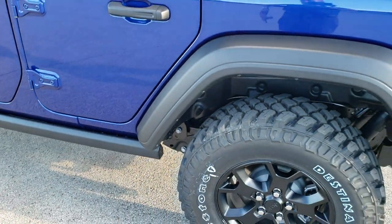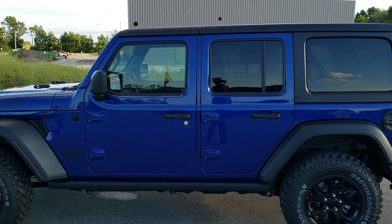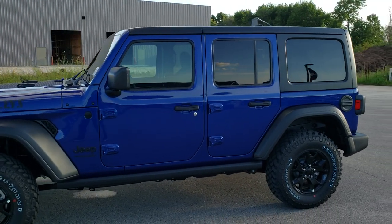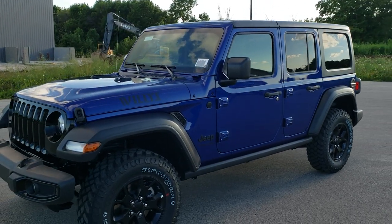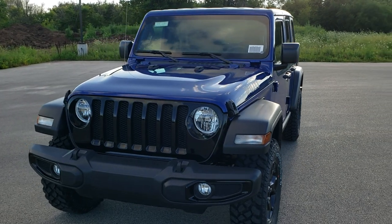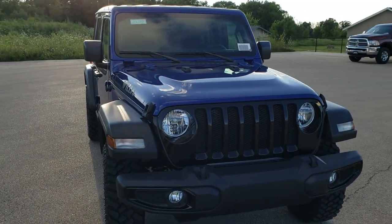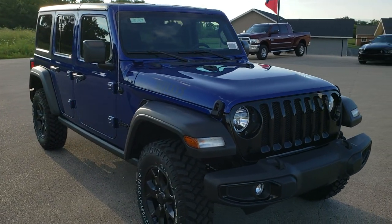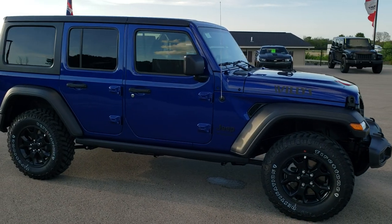I'm going to do one more final walk around of this particular Wrangler, because I really dig the ocean blue, and the Willys package is a really good looking package as well. I'd personally like to thank you for checking out the video today. And hopefully from this HD video, you will have gotten a really good feel for the vehicle. We did a zero-to-60 — you've got to check that out, it's in the upper right-hand part of the screen.